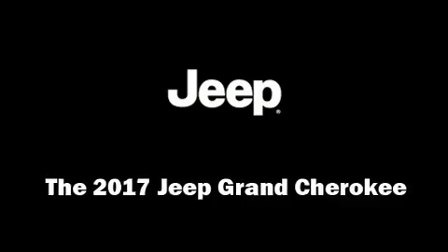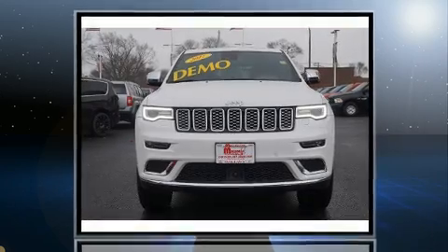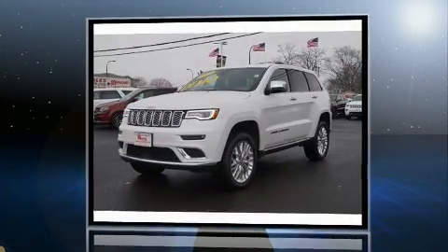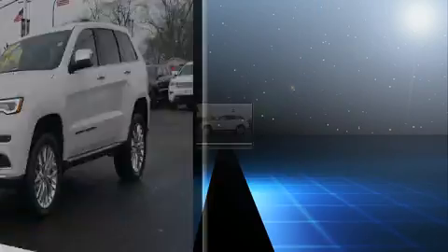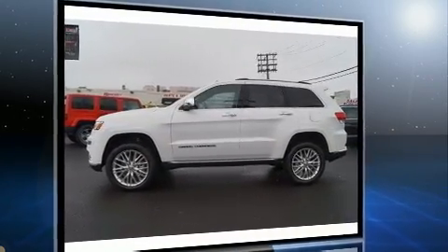Load your family into the 2017 Jeep Grand Cherokee. Smooth gear shifts are achieved thanks to the powerful eight-cylinder engine, and load-leveling rear suspension maintains a comfortable ride. All of the premium features expected of a Jeep are offered.